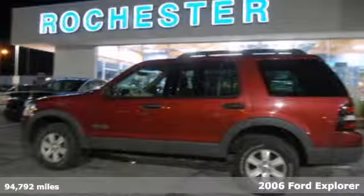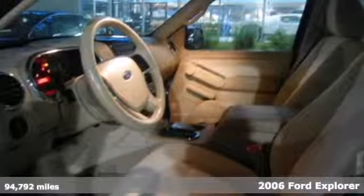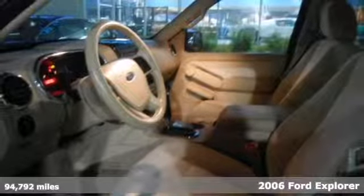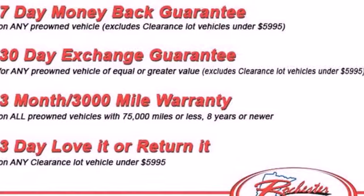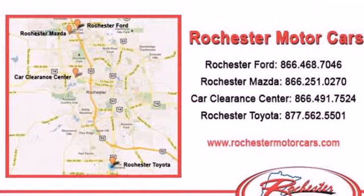Performance and fuel economy go hand-in-hand in this 2006 Ford Explorer. This great SUV features stability control, four-wheel anti-lock brakes, a tire pressure monitor, and speed-sensing windshield wipers.